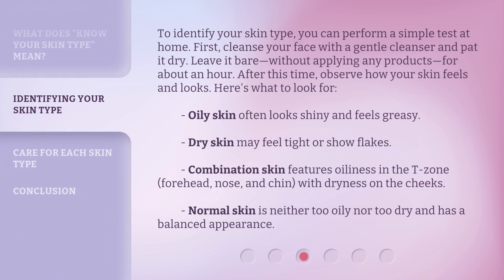To identify your skin type, you can perform a simple test at home. First, cleanse your face with a gentle cleanser and pat it dry. Leave it bare, without applying any products, for about an hour. After this time, observe how your skin feels and looks.